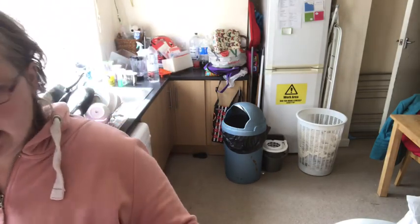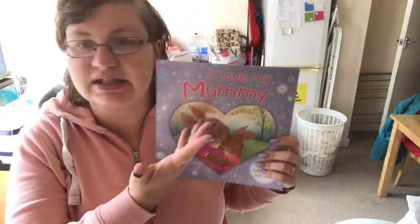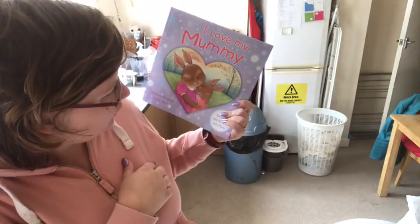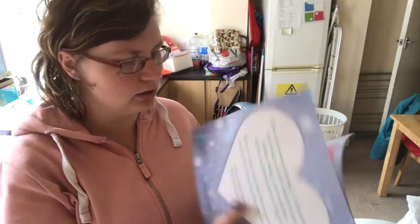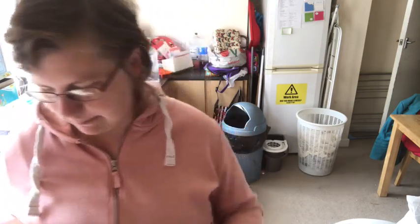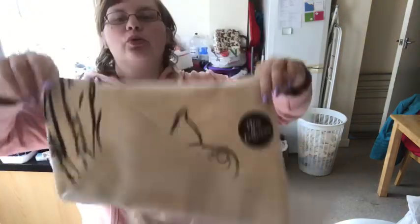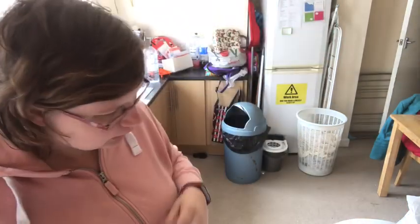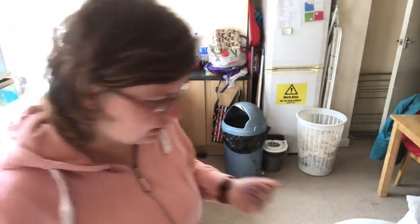I couldn't really find like an Easter book but I saw this one - it's got bunnies on, so obviously it's Easter-themed. Over the years this one just says 'I Love My Mummy' with very nice pictures and not many words, ideal to read to him. And then the other bag I picked up was just this piglet one. So that was everything I picked up from Poundland.